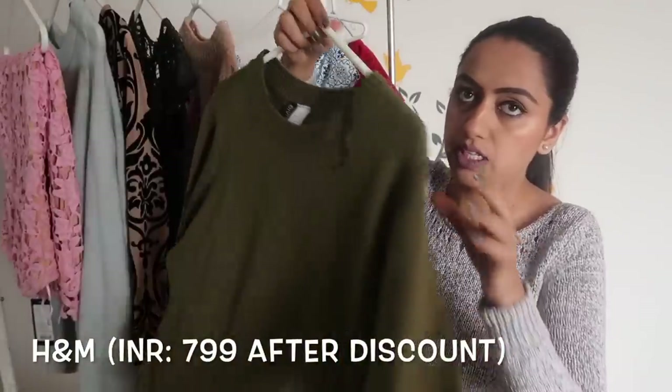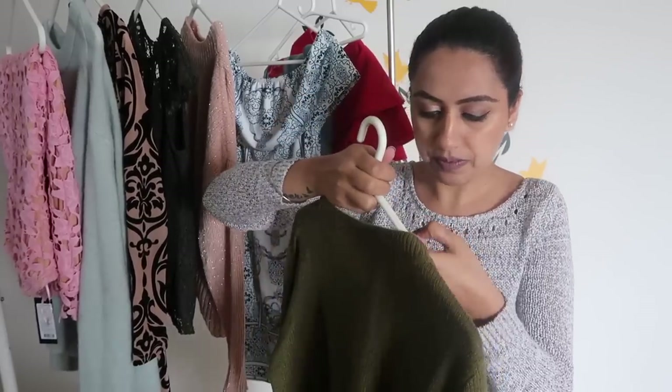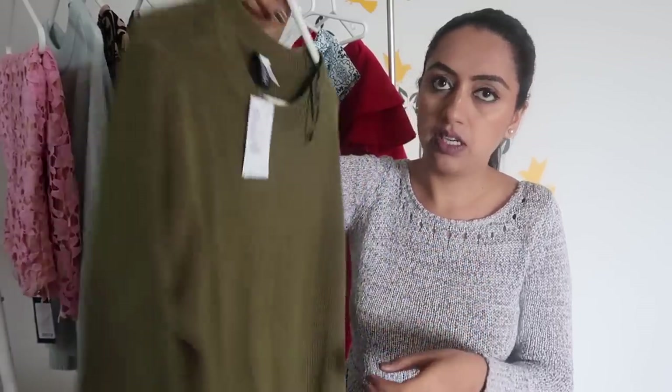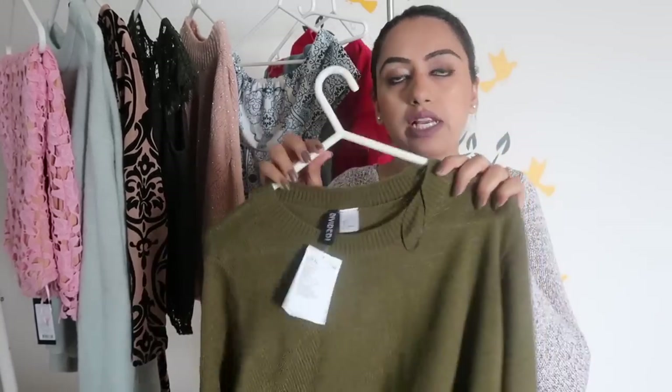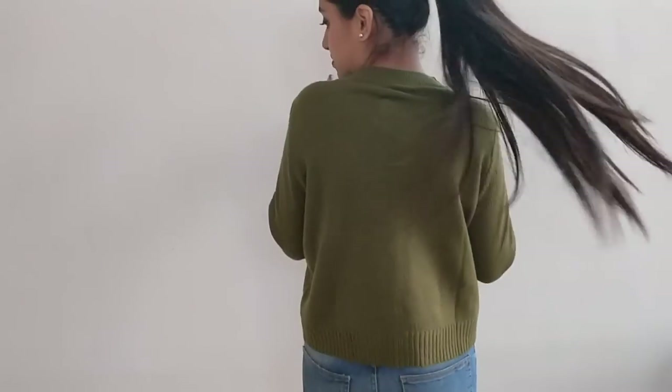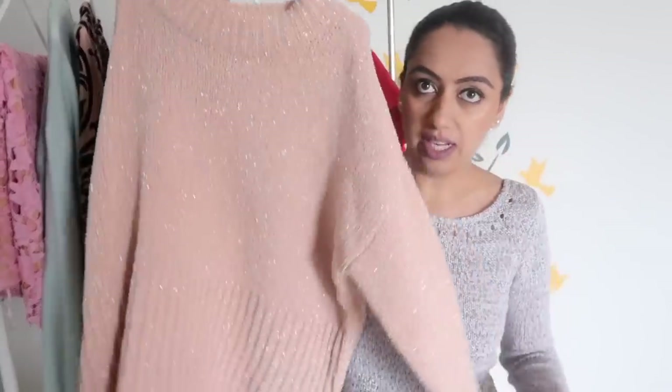This one is from H&M — it's a beautiful olive green color, very basic, and it's for 800 rupees. I just wanted a basic piece and I really love the color, and the price was quite reasonable so I thought why not.